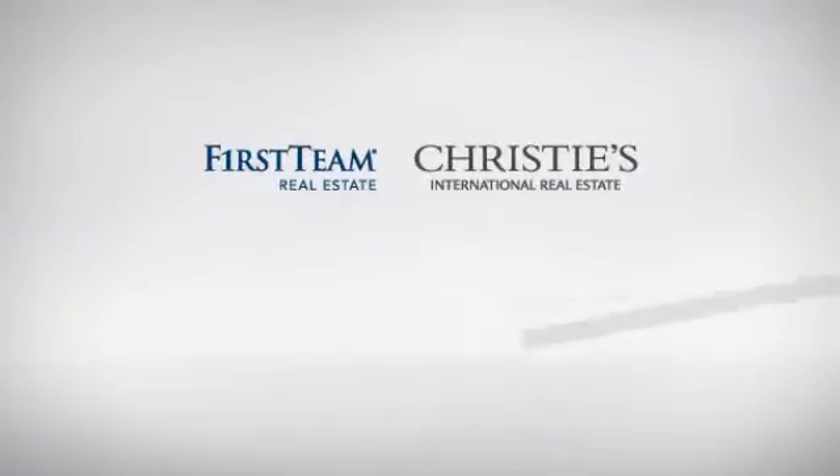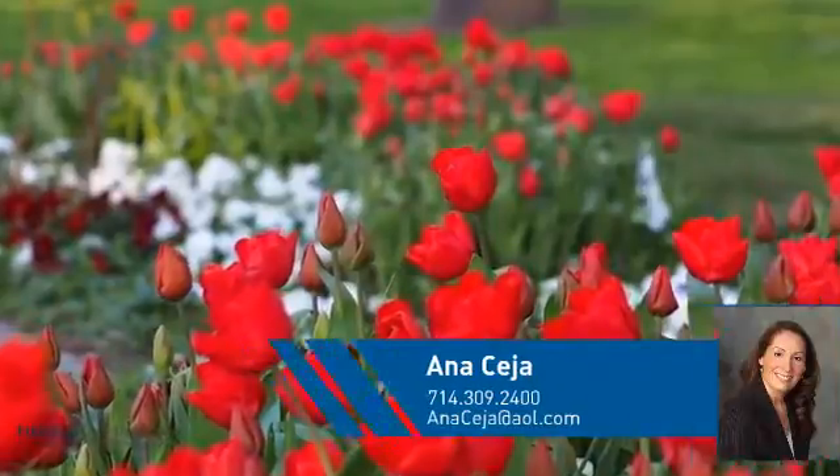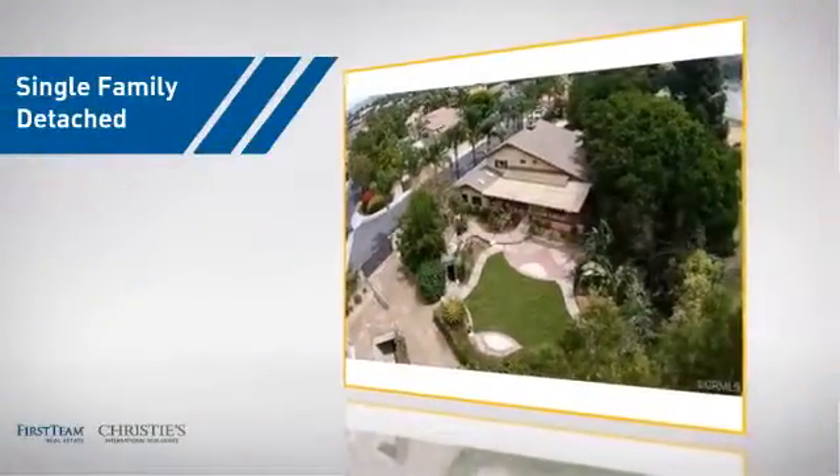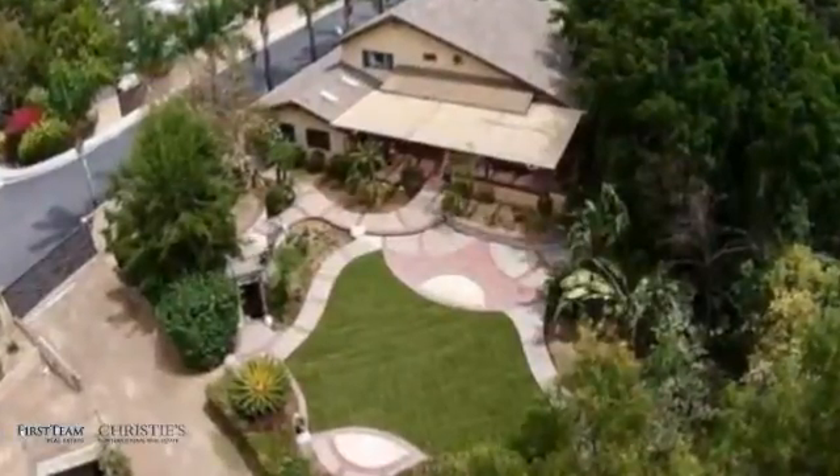At First Team Real Estate, you'll find a place you'll feel right at home in. This video is brought to you by your real estate agent, Anna. This detached home is a great choice for families who want the privacy of their very own lot.